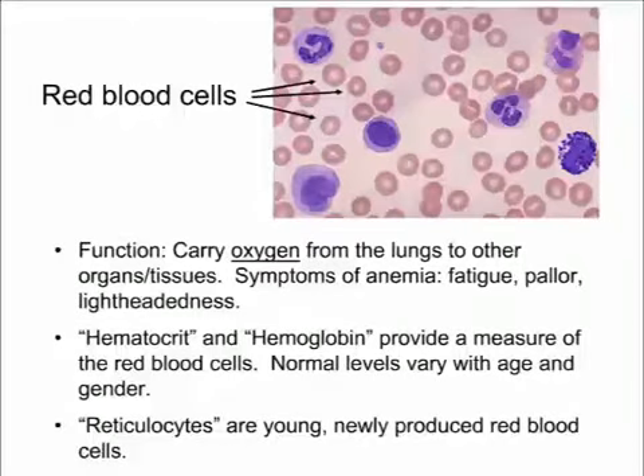The last type of blood cell is the red blood cell, which carries oxygen throughout the body. If you don't have enough red blood cells, you don't get enough oxygen to your organs and tissues, and you can present with fatigue, pallor, and lightheadedness. I had one patient who fainted because she couldn't carry enough oxygen to her brain. Reticulocytes are young, newly produced red blood cells; we see them increase when the bone marrow is actively churning out red cells.